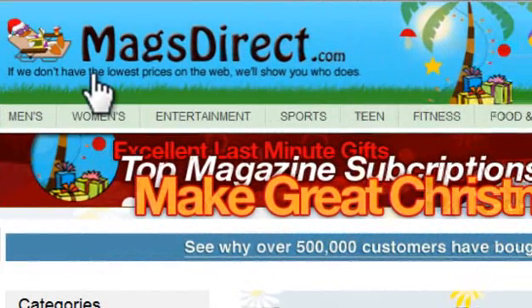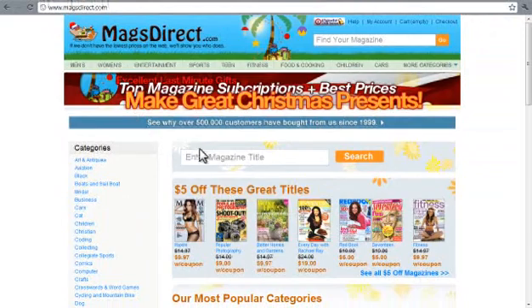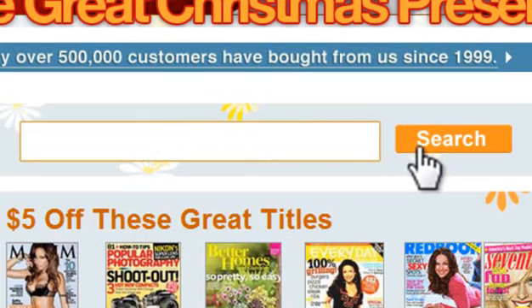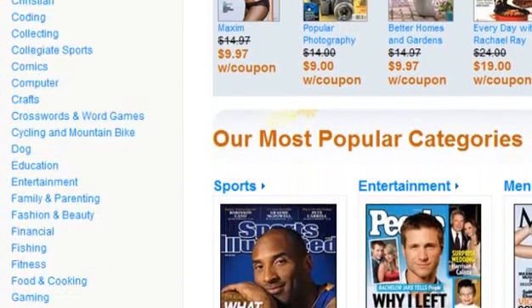Searches that return over 2,000 results are good indications that there is a good active market for your chosen niche. You can also check out magsdirect.com as an internet-based alternative to making a trip out to the newsagents. This site is easy to use and you can either search your niche or use the browse function on the left-hand side.